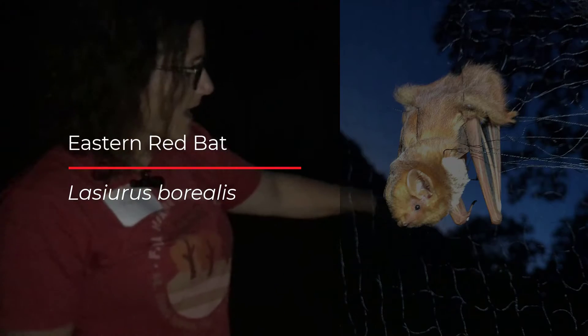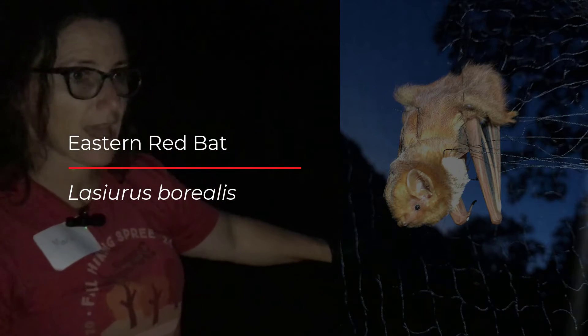We can stack the nets on top of each other to create the width and height that we need. When we use a mist net, we try to close the corridor off so that we're tricking the bats to fly into the net and get essentially tangled inside it. Biologists who are permitted to handle bats can come and untangle the bat out of the net, and once they do that, we can collect some biological data.